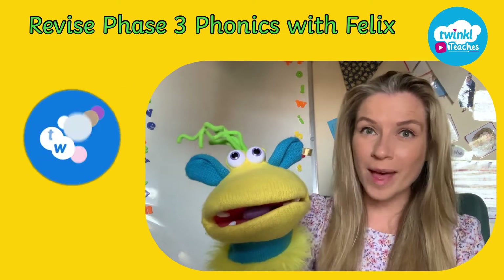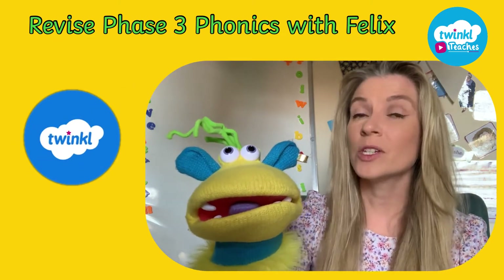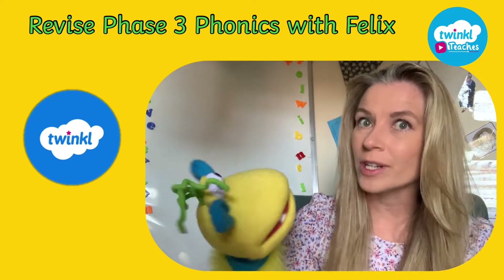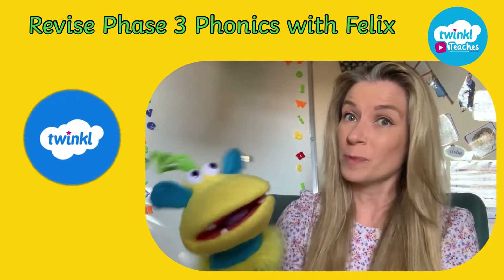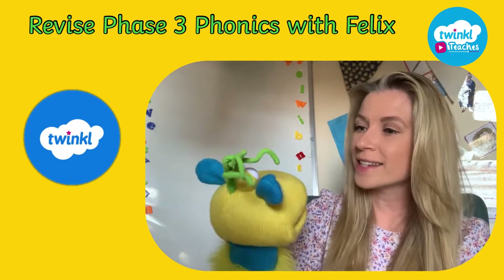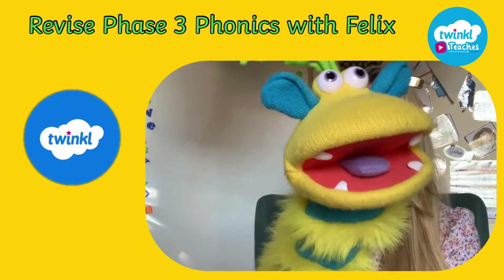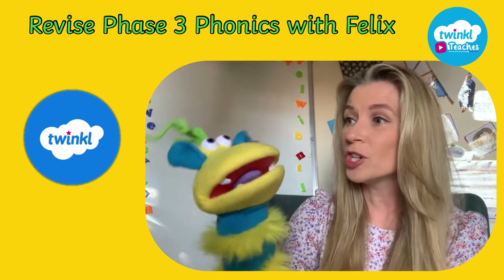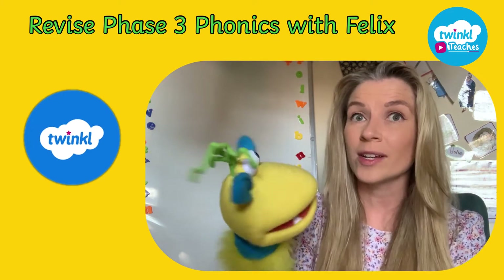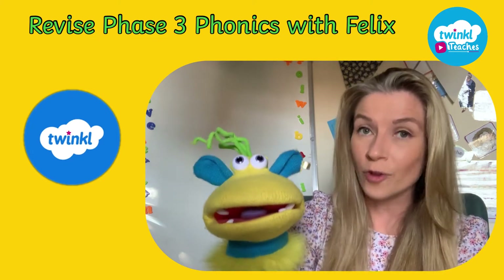Hello everyone and welcome back to Phonics with Felix where in today's video we are going to be doing something a little bit different. We are? What's that? Well, I thought it would be a really good idea to practice some of the digraphs that we already know from Phase 3 Phonics. I think I remember them. Well, let's put you to the test. Let's have a look at two digraphs that are taught in Phase 3 Phonics.